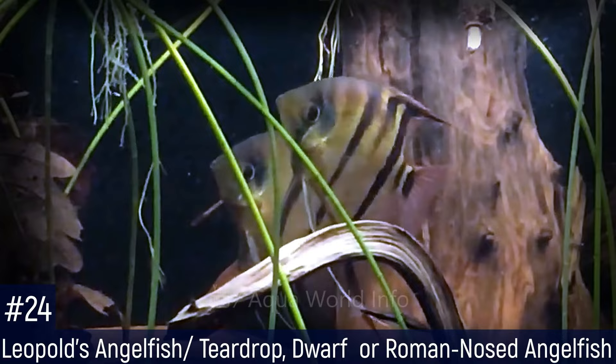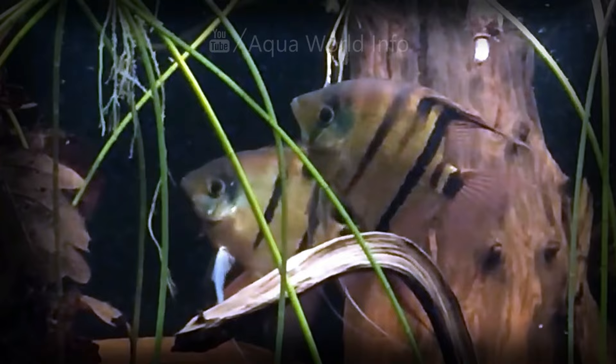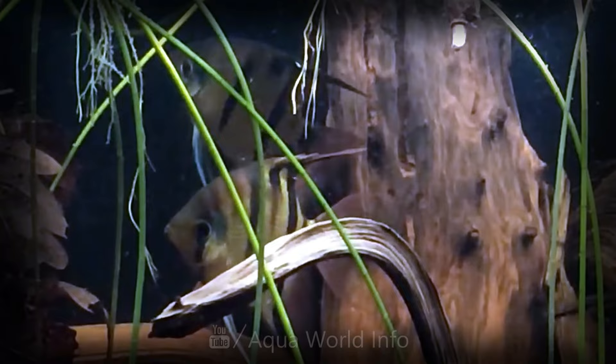The long-nosed angelfish is known from the Amazon river basin along the Solimões between Manakapuru and Santarém, and also from the Rupununi river in the Essequibo river drainage in Guyana. Here it inhabits the slower reaches of rivers, living amongst submerged roots and marginal vegetation. The lepoldi angelfish differs from other members of the same genus by the absence of a predorsal notch and the presence of a black blotch at the dorsal insertion on the fourth vertical bar.